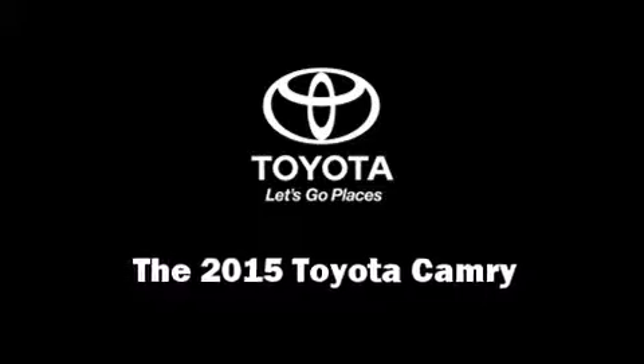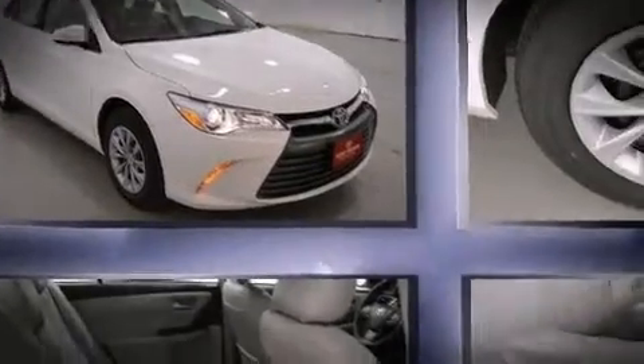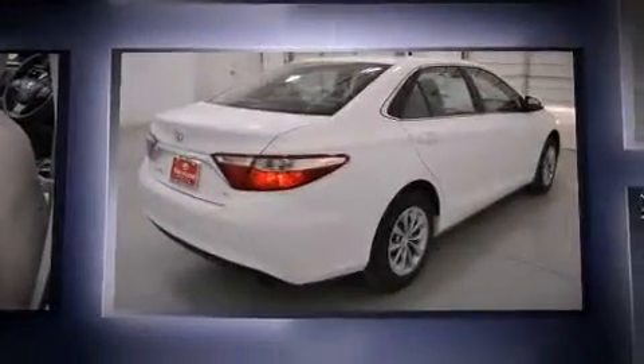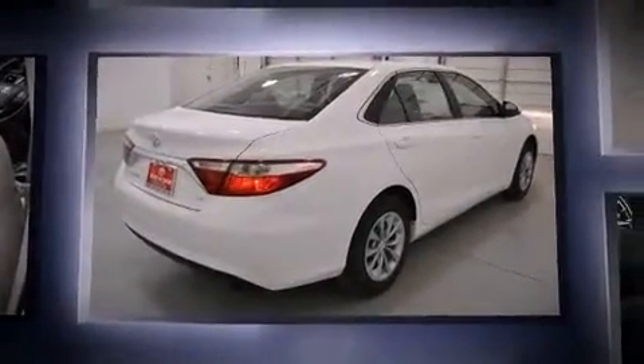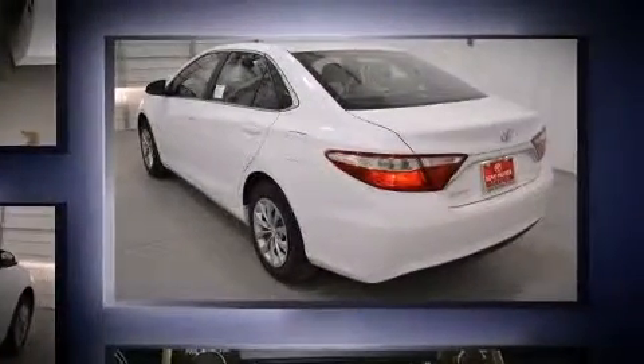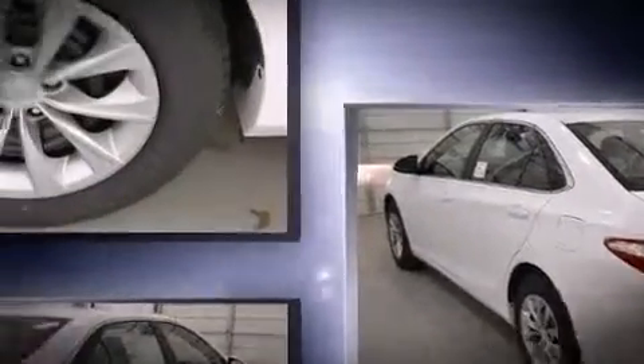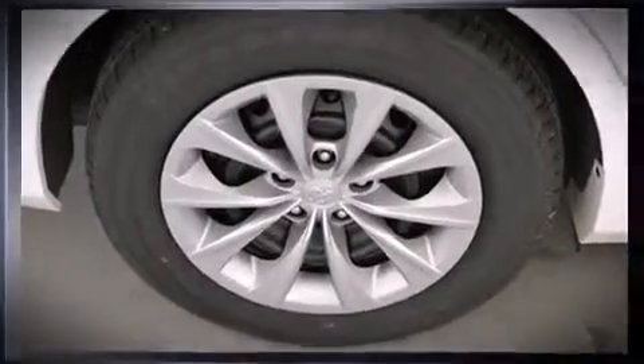Climb inside the 2015 Toyota Camry. This four-door, five-passenger sedan leads among competitors in its segment. Smooth gear shifts are achieved thanks to the 2.5-liter four-cylinder engine, and for added security, dynamic stability control supplements the drivetrain.